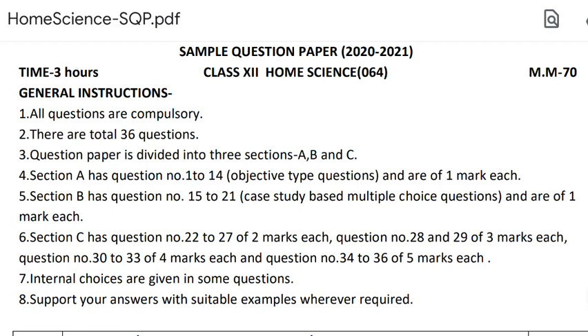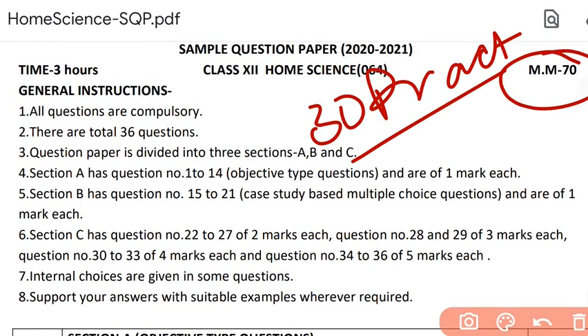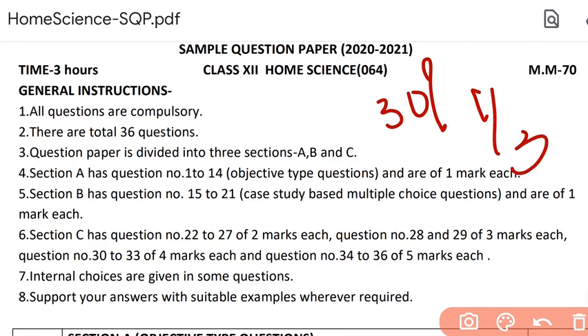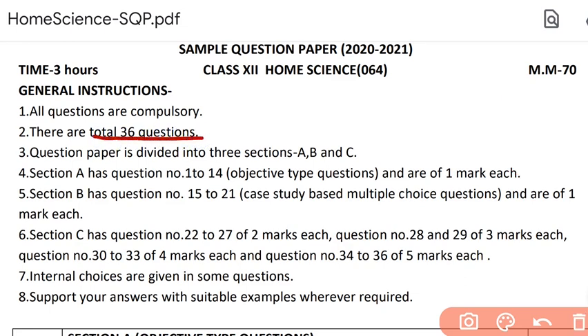Now, general instructions: all the questions are compulsory. You don't have any choice in attempting or skipping questions — you have to attempt all of them. But please don't get disheartened, because there is a lot of internal choice. This year you have 30% — or one third — internal choice. That is, out of every three questions, you will find internal choice in one question.